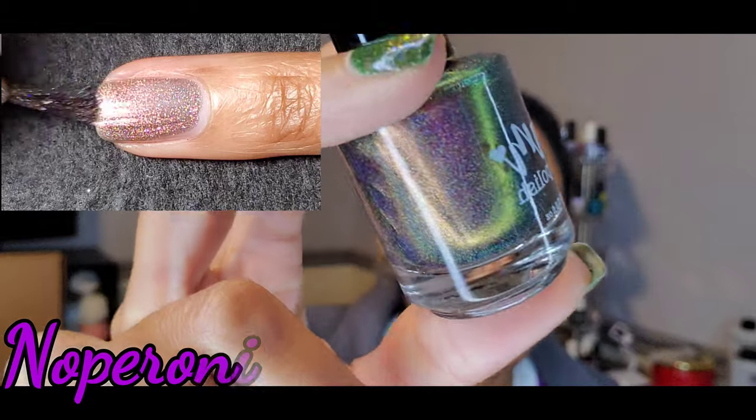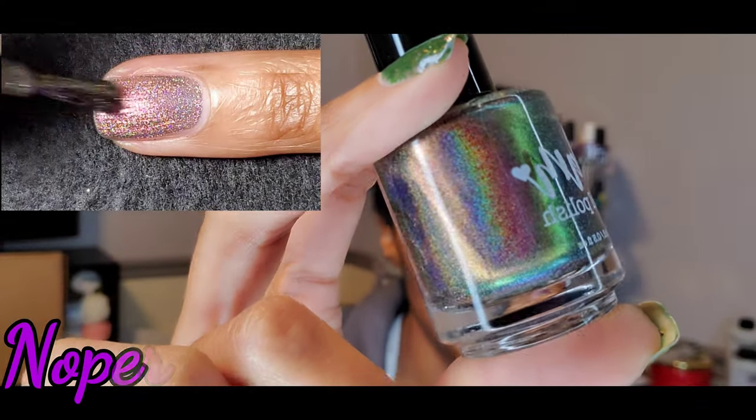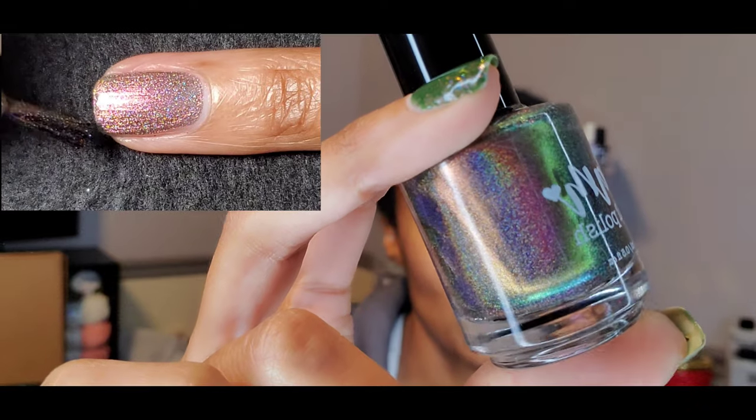So this one is called Merry Kismas, and the other one — the other part of that duo — I'm going to completely butcher this name. Noperoni. I'm going to say that's what it is — Noperoni. I'm going to insert the name so you guys can see it. Now, this is beautiful, holographic. I can't even describe it. It's just beautiful. Look at that holo. That holo is insane. And I will let you guys know, it does transfer to the nail.